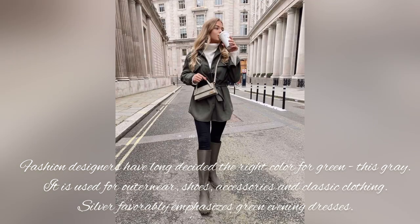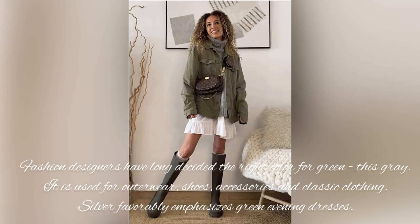Green and grey is a versatile pairing. Grey is used for outerwear, shoes, accessories, and classic clothing.